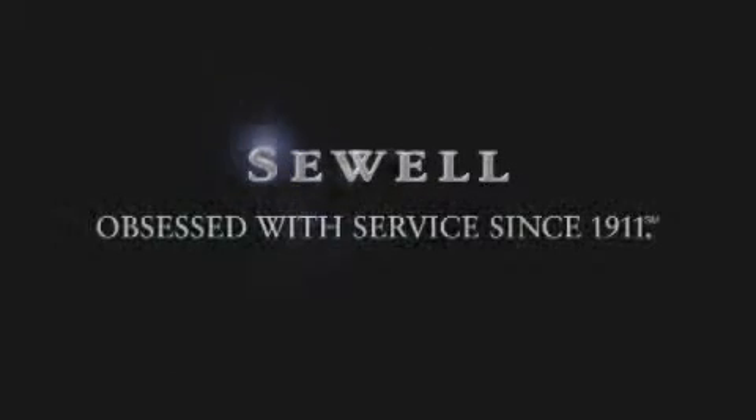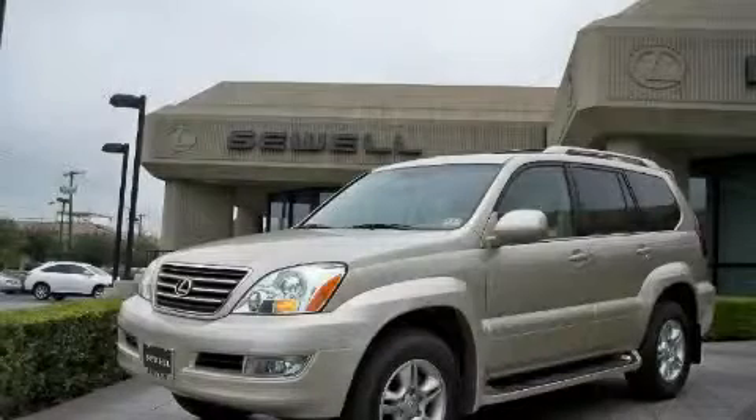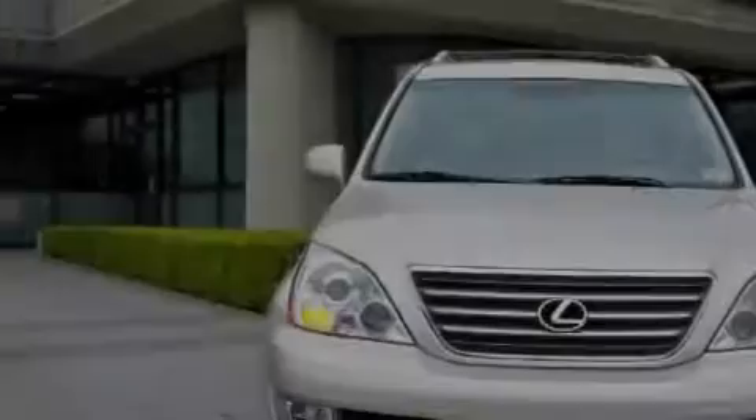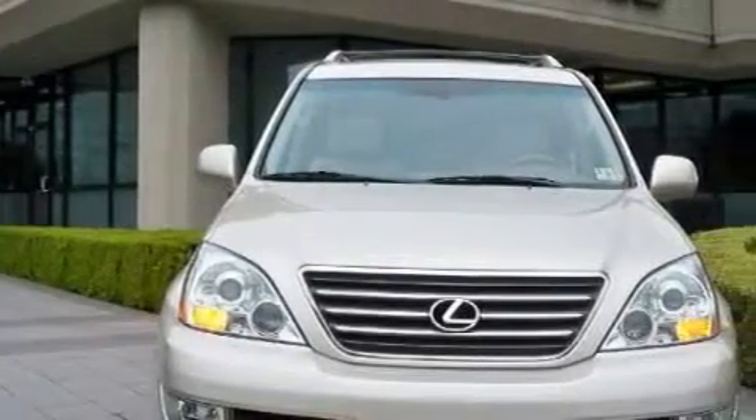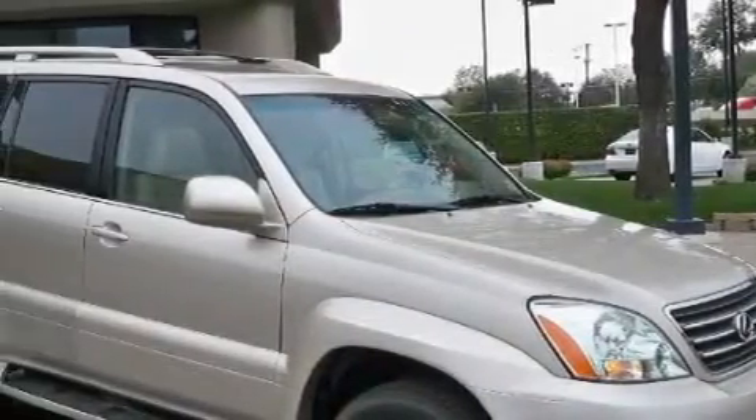Sewell, obsessed with service since 1911. This is a certified pre-owned 2006 Lexus GX470, a drive in shape that provides endless luxury. The quiet 8-cylinder engine, connected to an automatic transmission, produces crisp acceleration.